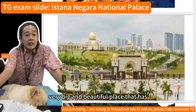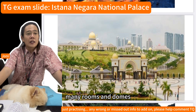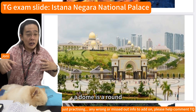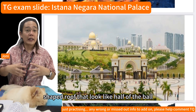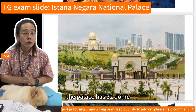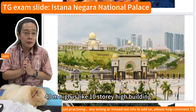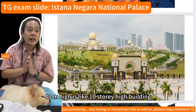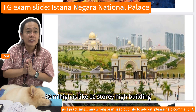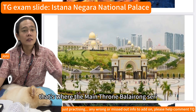The Istana Negara is a very big and beautiful place with many rooms and domes. A dome is a round-shaped roof that looks like half a ball. The palace has 22 domes, and the biggest one is in the middle — 40 meters high, like a 10-storey building. That is where the main throne hall, Balai Rong Seri, is located.